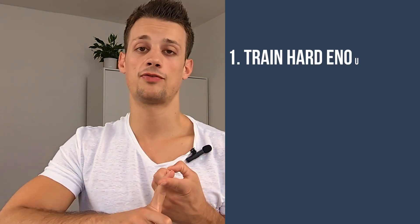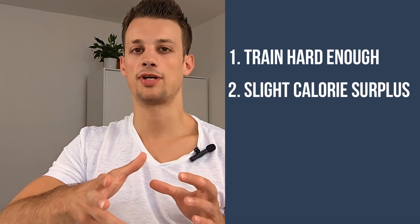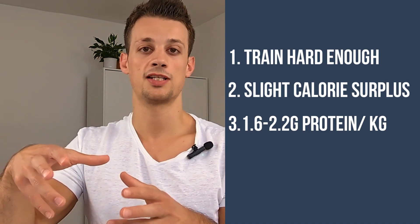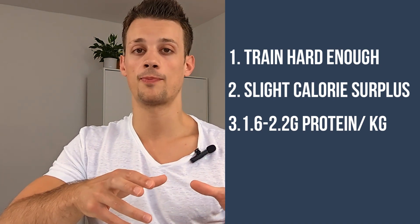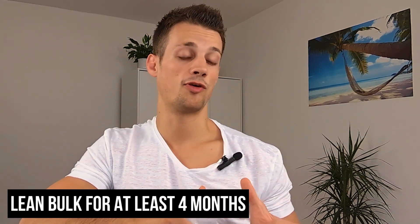So in summary, you want to make sure that you're training hard enough to provide a sufficient stimulus for muscle growth, be in a slight calorie surplus that lets you gain about 1 percent of body weight per month, and eat between 1.6 to 2.2 grams of protein to provide the building blocks for muscle growth while also consuming enough carbs for training performance and fats for general health. Then be patient — this is a slow process and muscle growth takes time. I'd recommend doing bulking phases that last at least four months before doing a short fat loss phase to get rid of excess body fat, and all along you should be constantly assessing whether you're actually making progress.